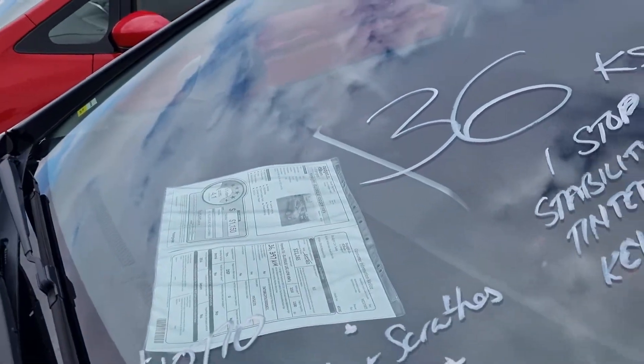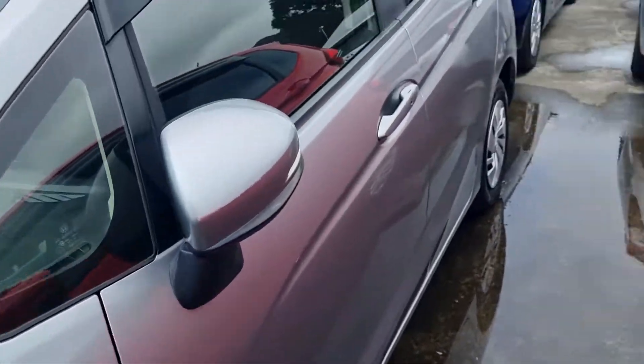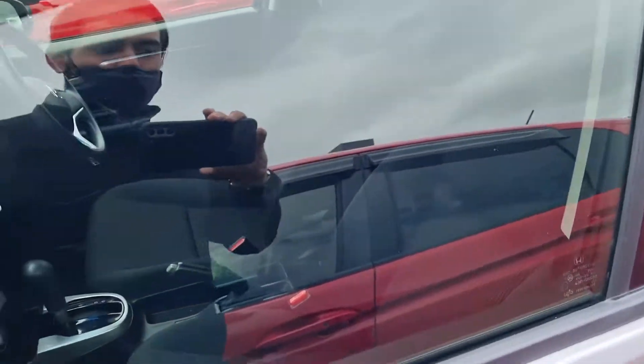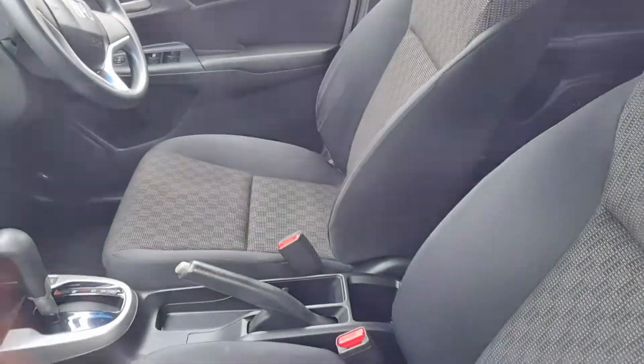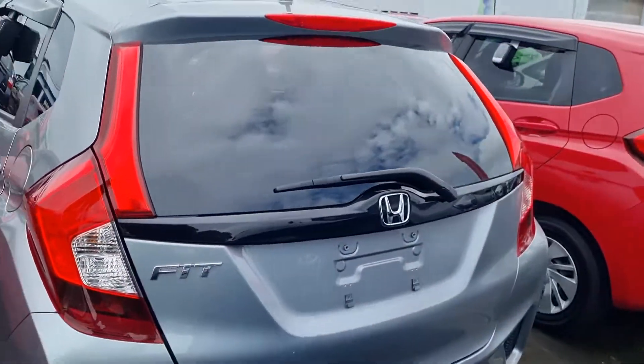This is the 2014, super low k's — 36k. It's got a few marks around it, but you know, it's a second-hand car. Relatively quite tidy on the inside though. Yeah, pop on in and we'll see you soon!